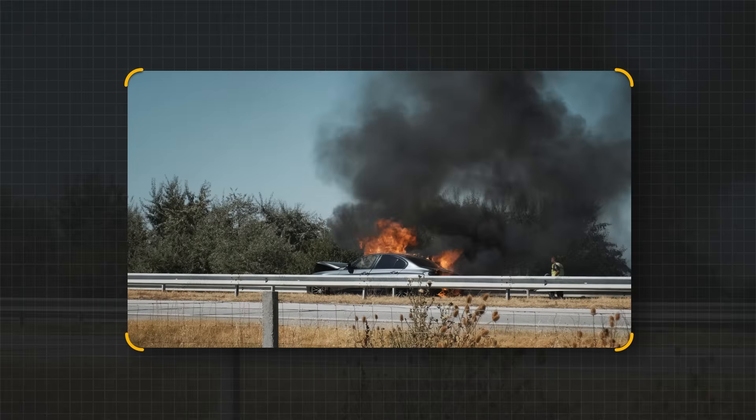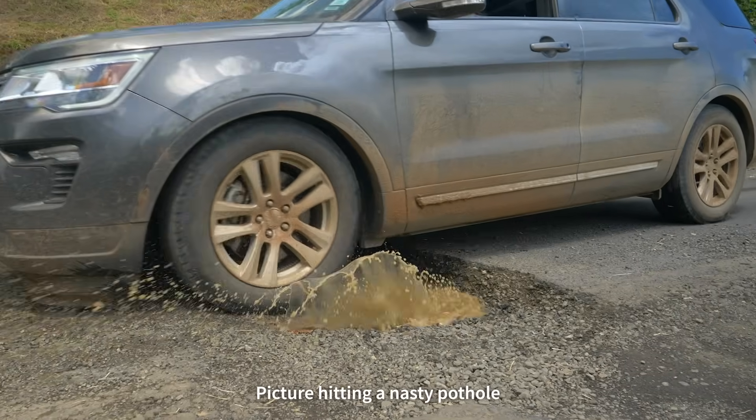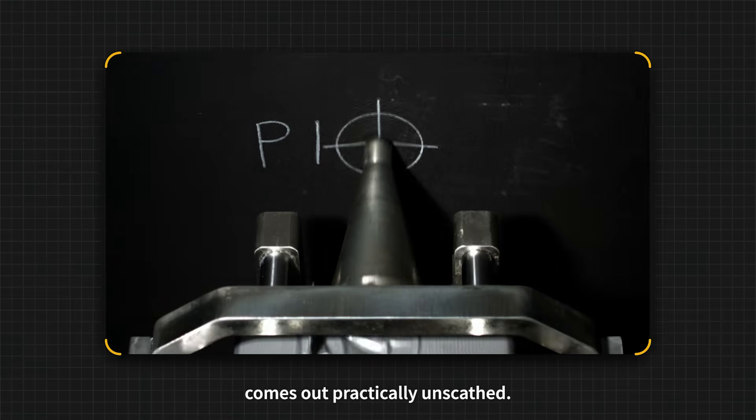Picture hitting a nasty pothole or running over debris — it's not pleasant, right? Well, our pack takes those hits from different angles, and the battery protection plate comes out practically unscathed.